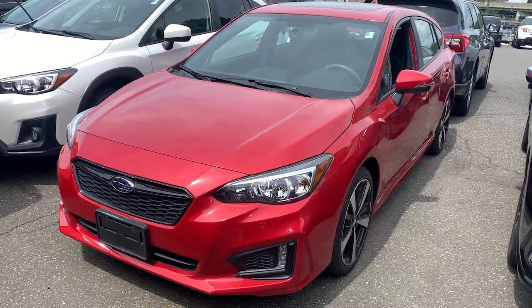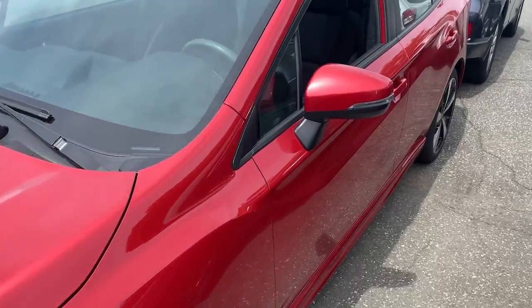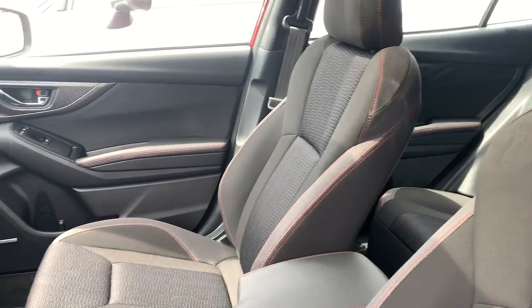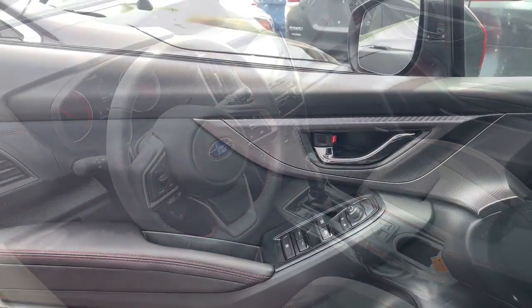Get into a car with value. 2019 Subaru Impreza, with less than 40,000 miles on the odometer, this vehicle provides excellent value. Get the features you want at a surprisingly affordable price with this all-wheel drive Impreza.